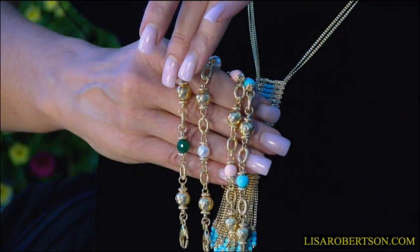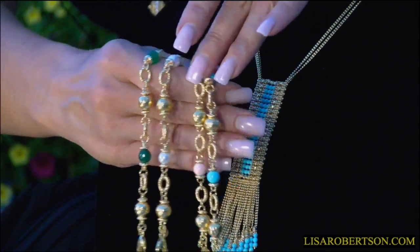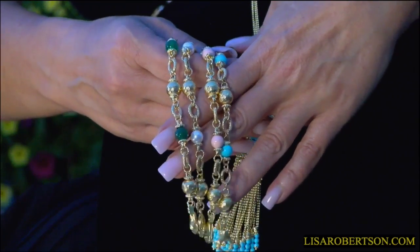It's going to be available in small, average, or large. And it's your choice of that green agate, that beautiful pearl, the coral — which is a pink coral — or that beautiful, beautiful turquoise.